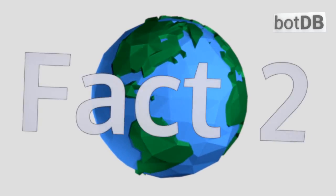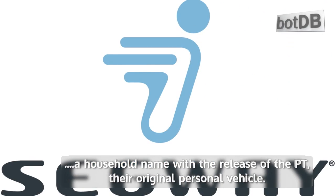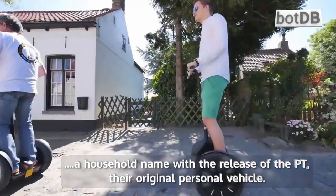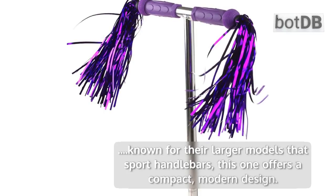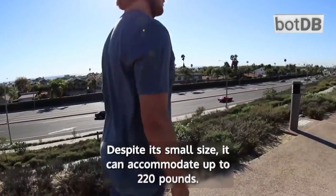Fact number 2: The S1 is a hands-free scooter. Segway became a household name with the release of the PT, their original personal vehicle. Though known for their larger models that sport handlebars, this one offers a compact, modern design. Despite its small size, it can accommodate up to 220 pounds.